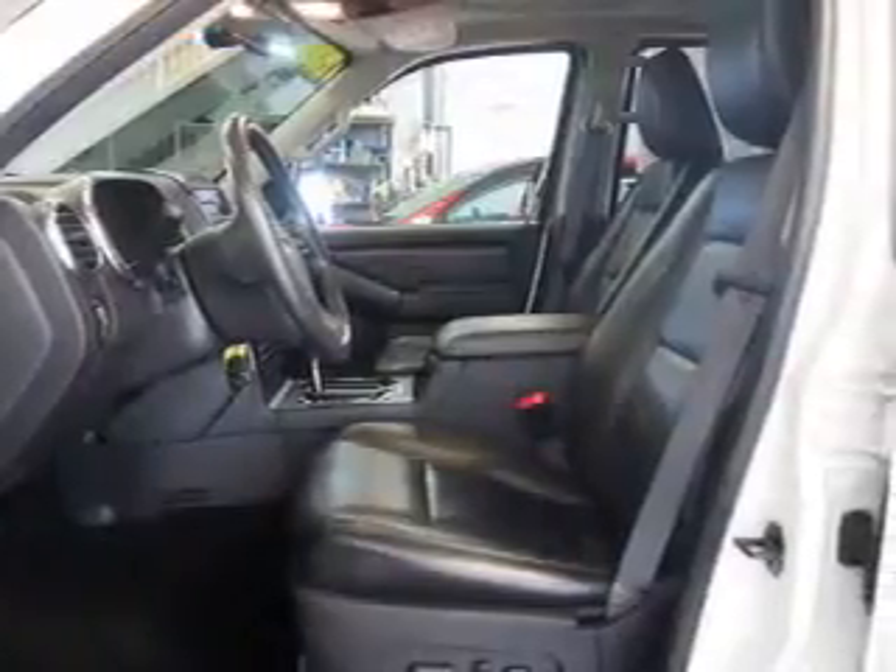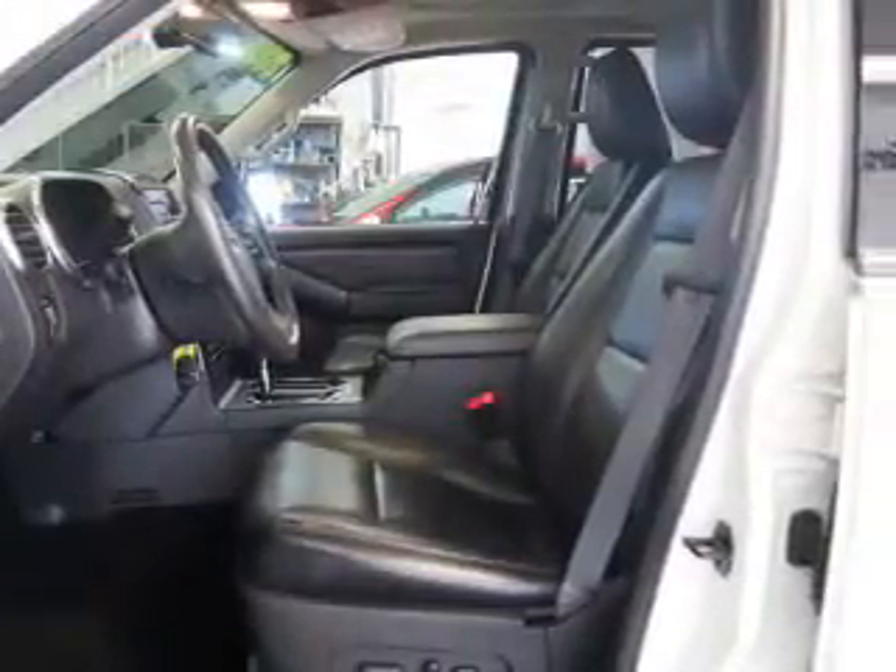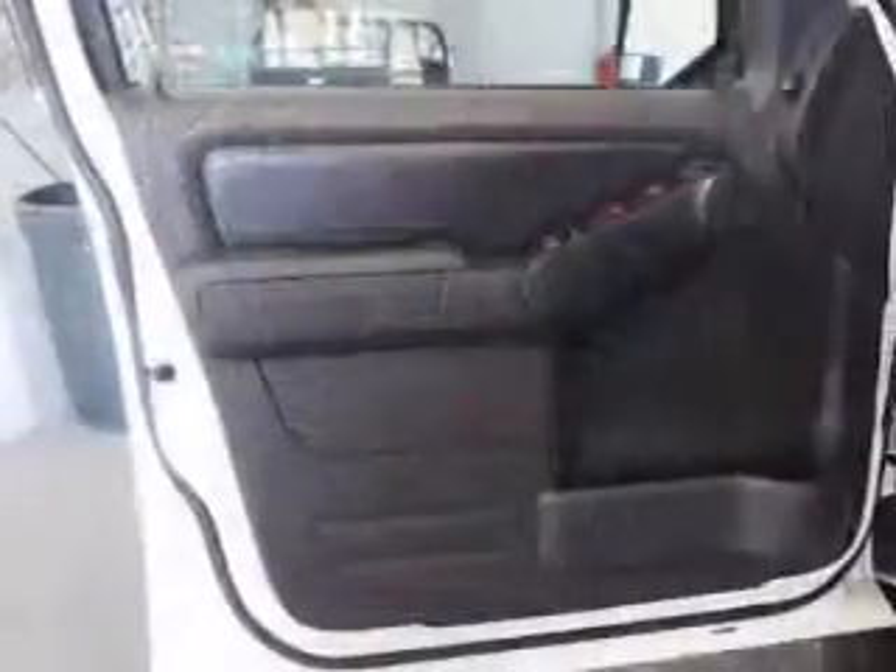Leather seats, cruise control, a DVD system, power mirrors, power steering, air conditioning.